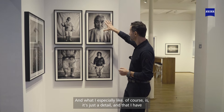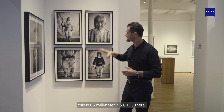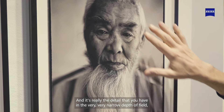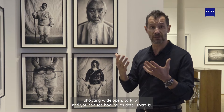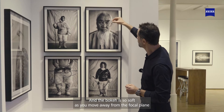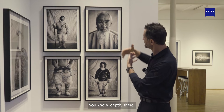What I especially like is the detail, and I have to credit the Zeiss Otis. This is the 85mm Otis. It's really the detail you get with a very narrow depth of field shooting wide open at f1.4. You can see how much detail there is, and the bokeh is so soft as you move away from the focal plane into the out-of-focus depths.